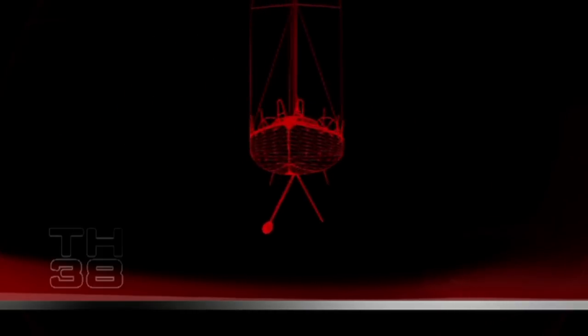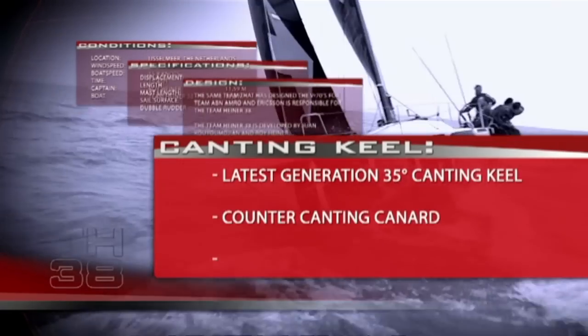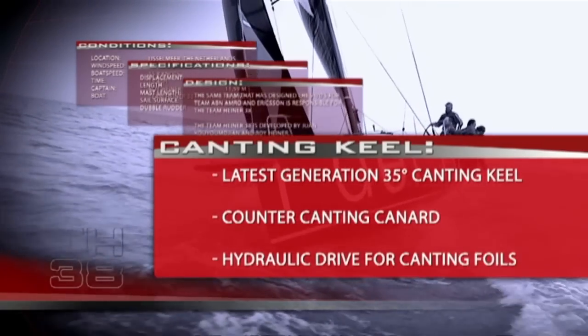The TH-38 is a new concept and it incorporates many new items — for example, the canting keel system. If you have 5 to 10 extra guys on windward to keep the boat upright, each weighing about 80 to 90 kilos, that's the same effect as having a canting keel. Only the total weight of the boat remains the same, and therefore you go faster.